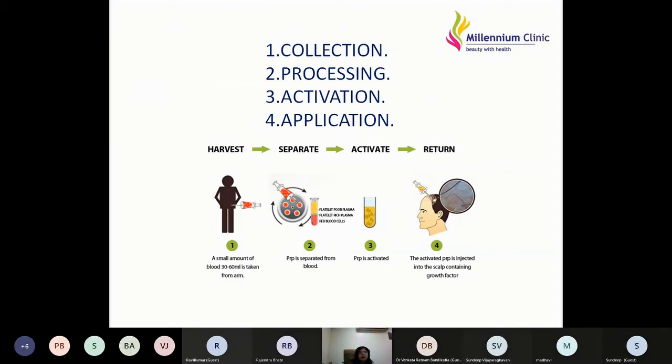I will share some pearls associated with each step of PRP preparation. For collection, first and foremost ask the patient to come well hydrated — better hydration gives better platelet yield. Always inquire whether the patient is fasting; if so, don't plan this procedure. When withdrawing blood, always use a wide-bore needle — 18 gauge or 16 gauge — because a thinner needle stimulates and destroys platelets, reducing results.